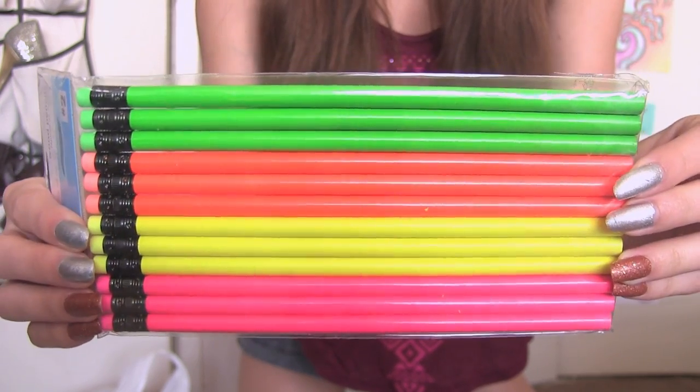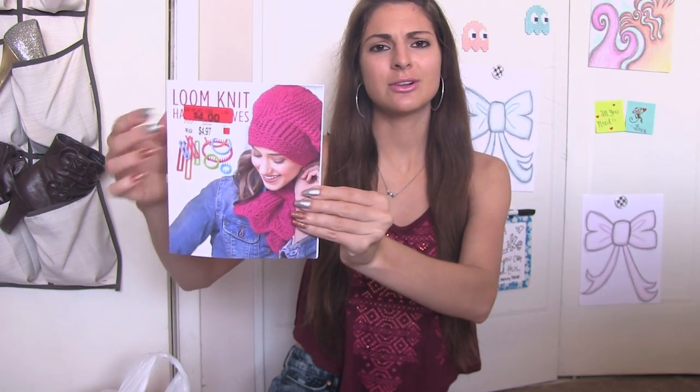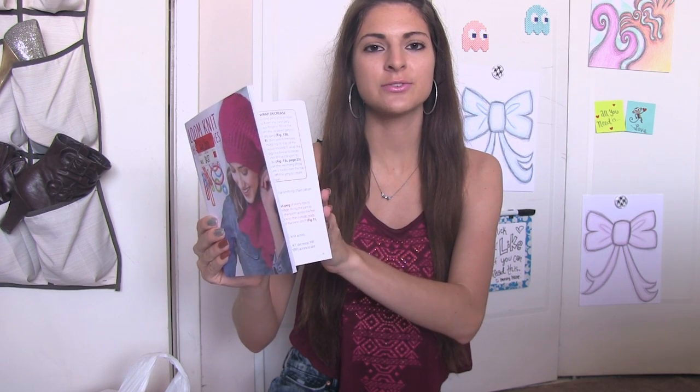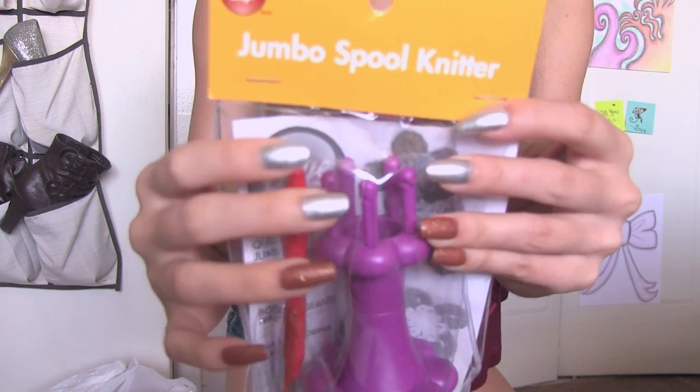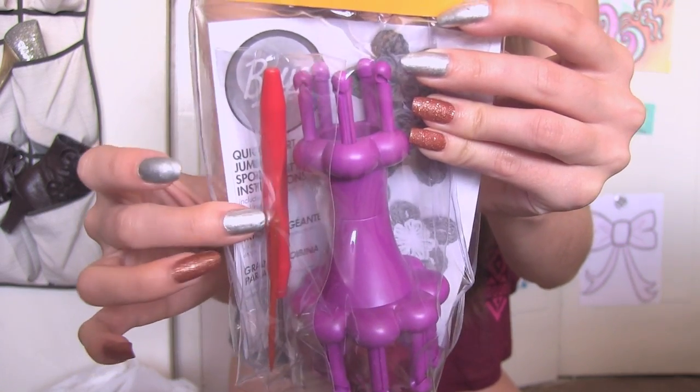These are really pretty neon colors — there's neon green, orange, yellow, and magenta. I got this loom knitting book and it was on clearance for $4. I know I have another one of these books that's bigger and has more projects, but there are a few different things in here and it's really handy. I wanted to have another reference because I don't know much about loom knitting at all. I also got a jumbo spool knitter — it comes with pegs on the top and bottom and there's a hook. It's something a little bit different from the wonder knitter I got, so I want to have another option.